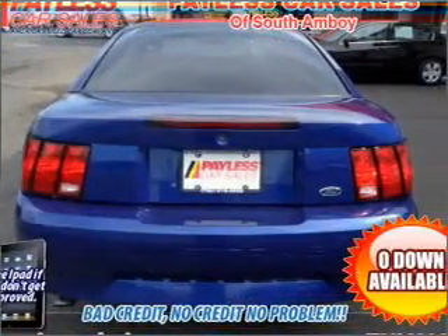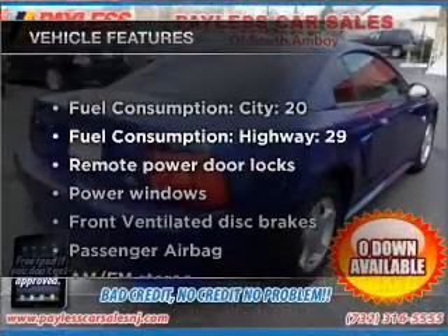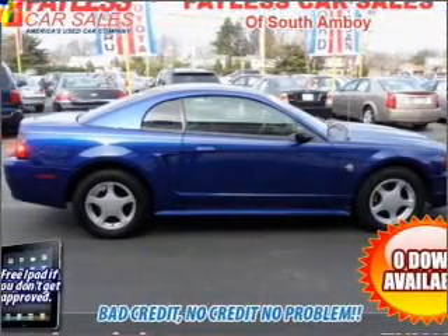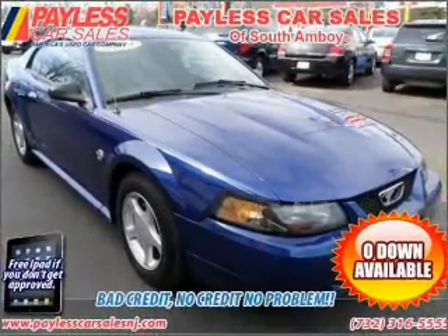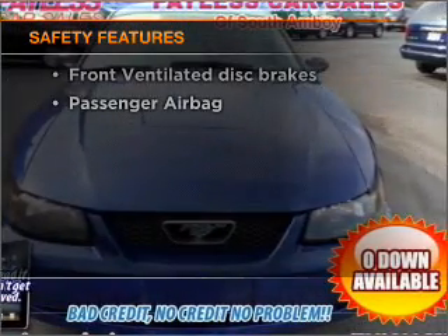Stand out from the crowd with premium wheels and get advanced listening benefits from the premium sound system. Notable features included in this vehicle: air conditioning, power door locks, power windows, power steering, cruise control, power mirrors, an alarm system, AM/FM stereo with a CD player, and an adjustable tilt steering wheel.